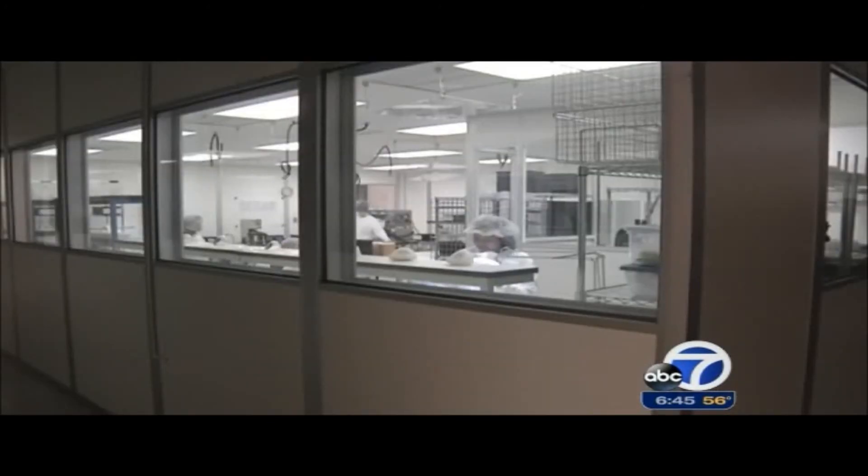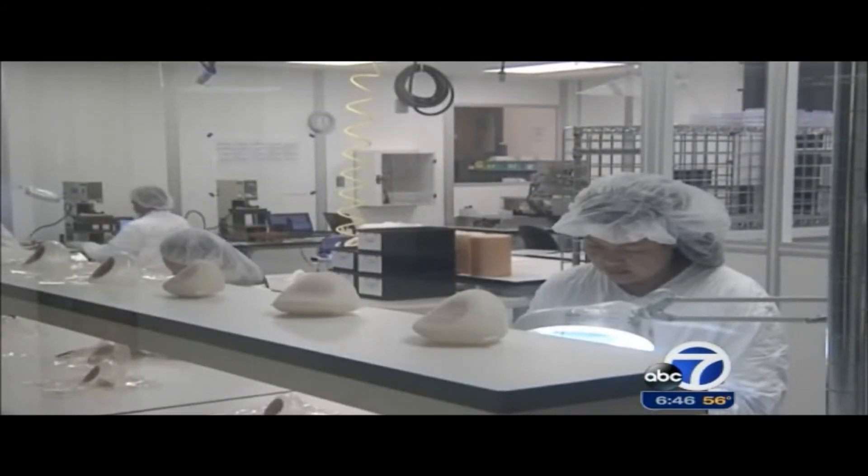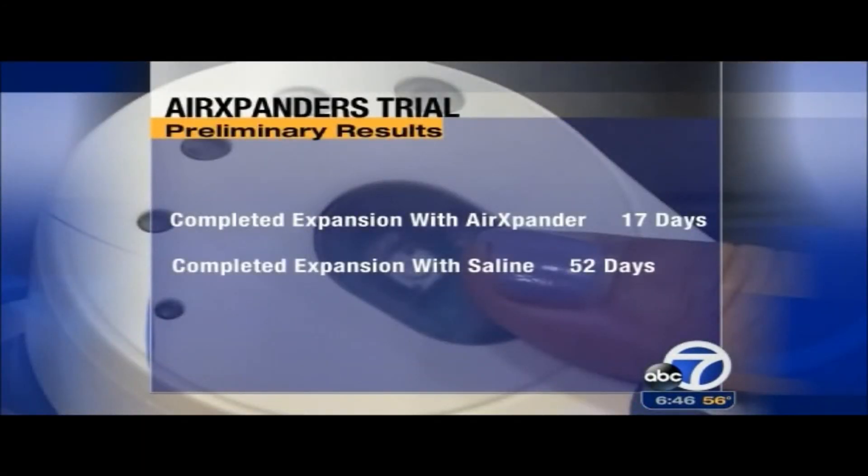We first profiled air expanders several years ago while they were still in development. The company, based in Palo Alto, has now completed enrollment in a multi-year clinical trial. Preliminary data showed women with the air expanders completed expansion in an average of 17 days, compared to 52 days with saline injections.